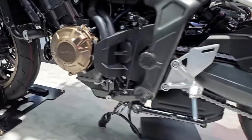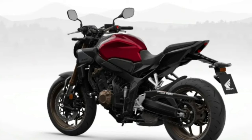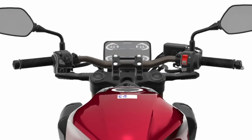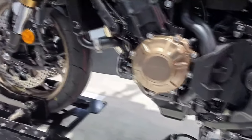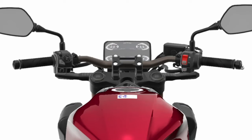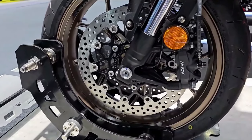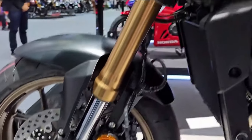The Honda CB650R stands out with its Cafe Racer style and many more attributes. Introduced in 2019, this naked bike comes in only one Neosports Cafe ABS trim. Aside from its sporty looks, this bike comes standard with a generous amount of features, such as front and rear LED lights, as well as a fully digital instrument panel.